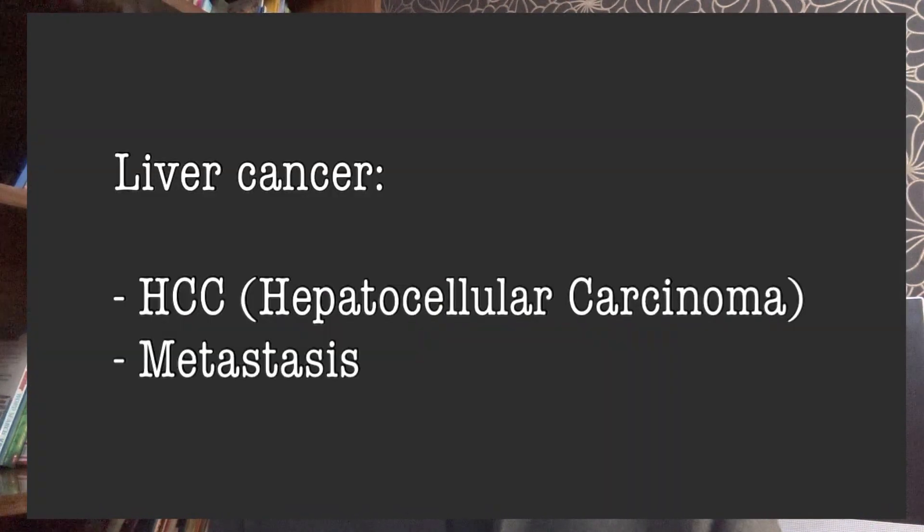What is liver cancer? Broadly speaking, there are two types of cancers in the liver. One which arises inside the liver is called primary liver cancer. HCC is the medical term for such a cancer, which stands for hepatocellular carcinoma. The other type is called metastasis, meaning the cancer develops somewhere else in the body and then spreads and reaches the liver. HCC is the commonest type of primary liver cancer.